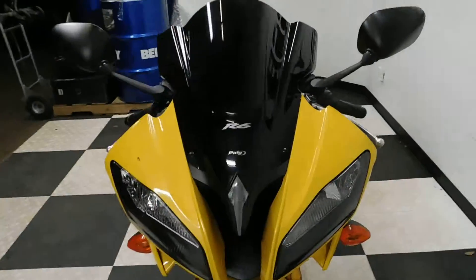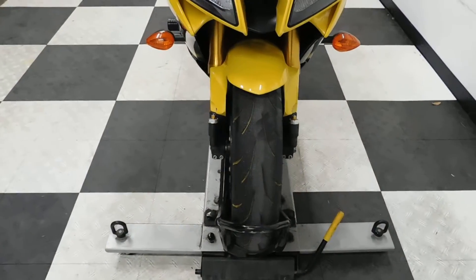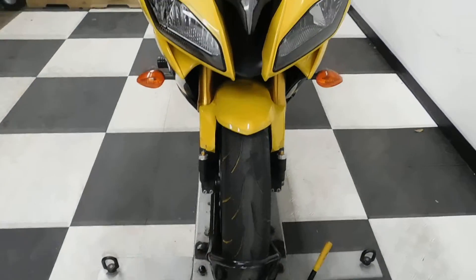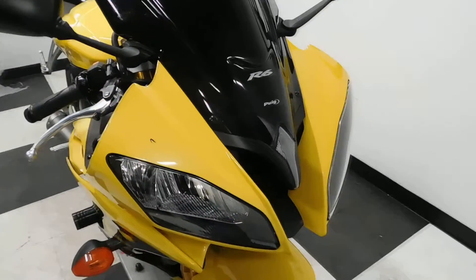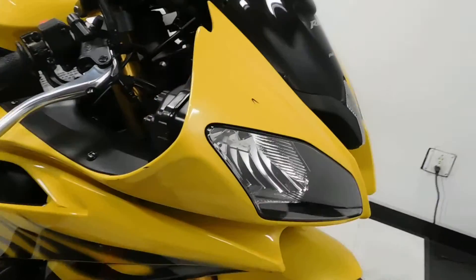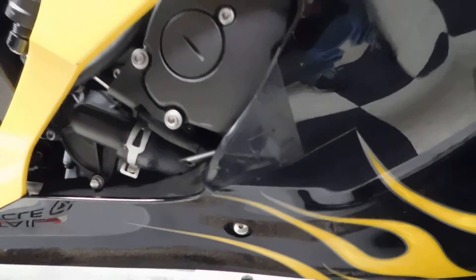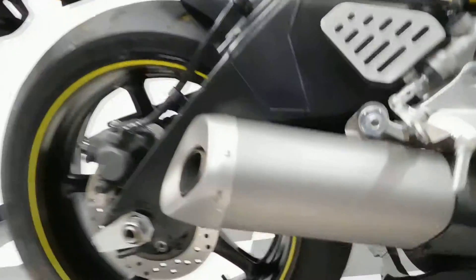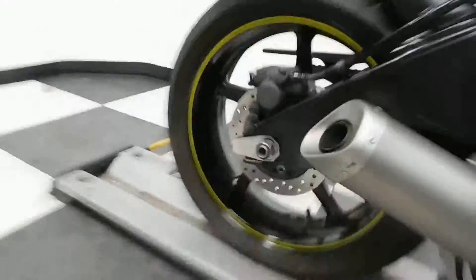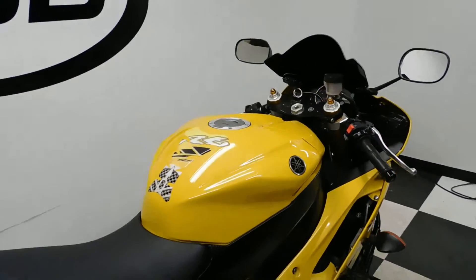It comes with a tinted windscreen. The tires are in decent shape, but service is going to decide on whether they need to be replaced once it gets in there. There's a nick here in the front cowl and on the side here, and then there's a ding down here on the bottom of the fairing and a little spot on the edge of the exhaust — but like I said, pretty minor.